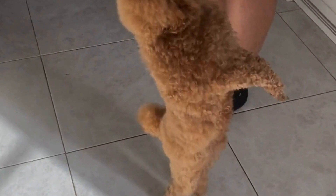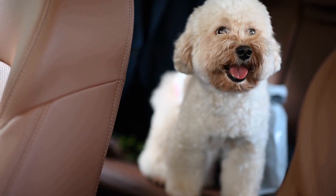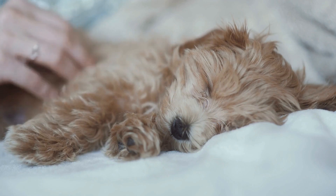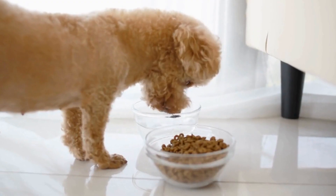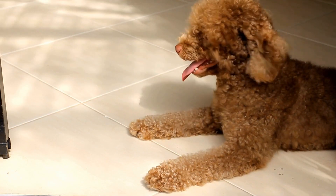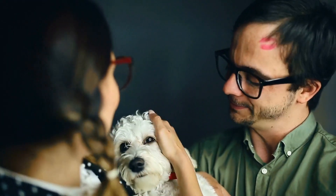In addition to regular brushing, poodles require regular bathing to keep their coats clean and free from dirt and debris. It is recommended to bathe your poodle every 4 to 6 weeks, using a high-quality dog shampoo specifically formulated for their needs. Before bathing, make sure to thoroughly brush your poodle to remove any tangles or mats. Use lukewarm water and gently massage the shampoo into their coat, making sure to rinse it thoroughly. After bathing, you can use a conditioner for added softness and manageability. Be sure to dry your poodle thoroughly, as their dense coat can retain moisture, which can lead to skin issues.